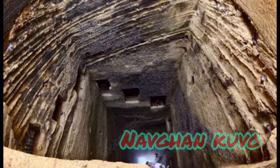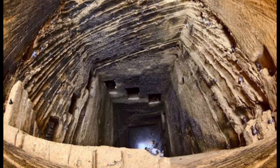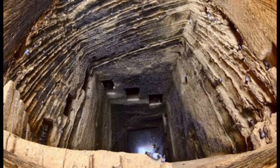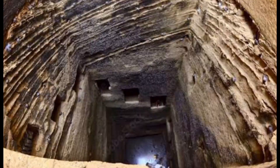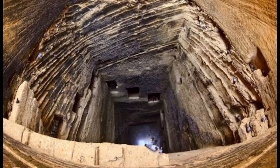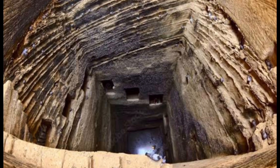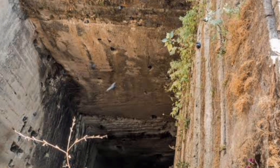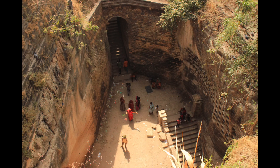7. Navgankuo — This is the oldest and deepest step well in India, located in Junagarh, Gujarat, and a great place for photography lovers. It is 9 storeys deep downstairs, which is why it is called Navgankuo. As you step down the well, you will notice the temperature decreases drastically. You will find many good spots for photography and keyholes where you can find the nests of birds. Overall a nice experience to visit this place.